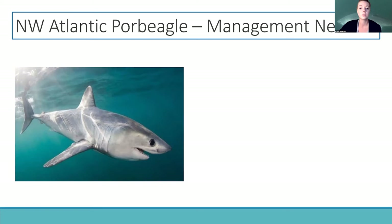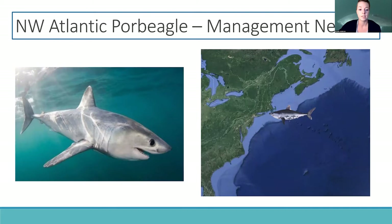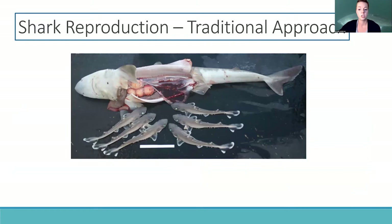As a brief introduction, the porbeagle is a large shark species that has suffered severe declines in population. One aspect of the population's biology needed for management is understanding the habitats used during gestation, as well as the locations where this population gives birth. This could be used to develop protected areas for the population.